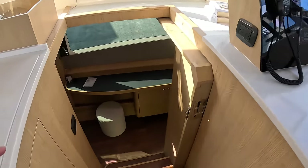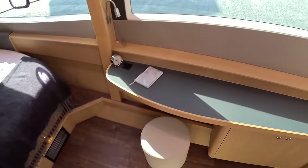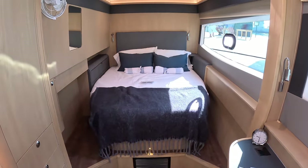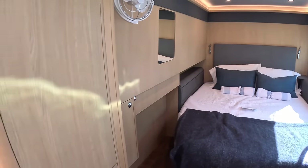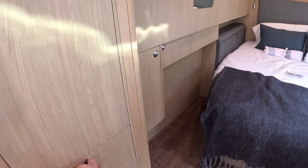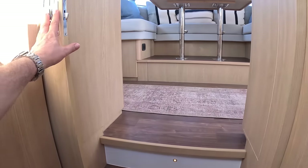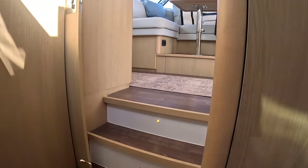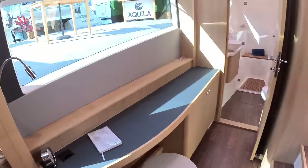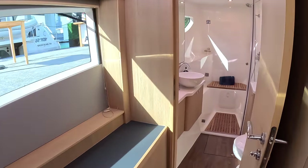Heading down this side first — this is the owner's cabin, the full length of the hull. We've got the bed back here, and as you'd expect, a ton of storage everywhere: lockers, drawers, all that kind of thing. There's a sliding door that comes across so you can close this one off. There's a nice little dressing table, big oval windows — it's very nice.